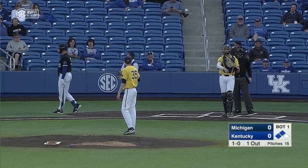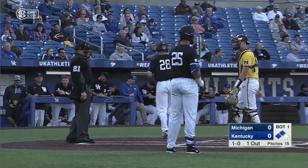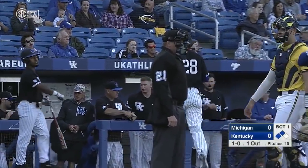A balk is called, and Kentucky will score its first run of the game on a balk by Walker Cleveland.